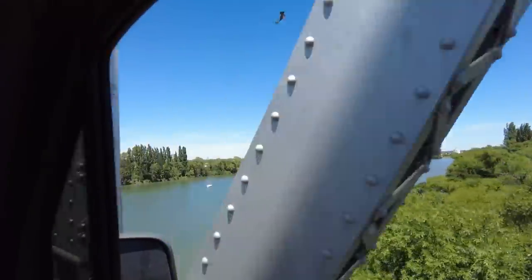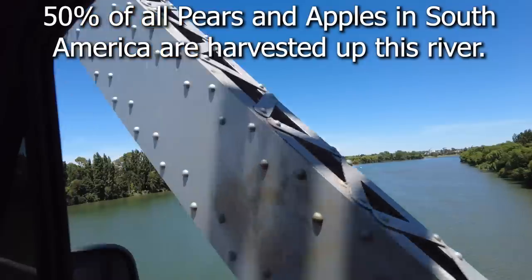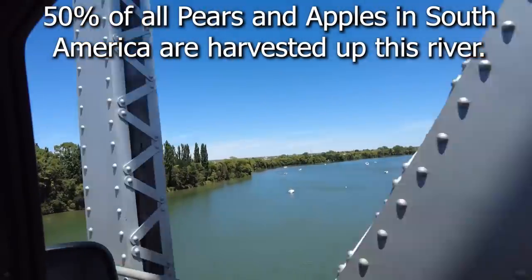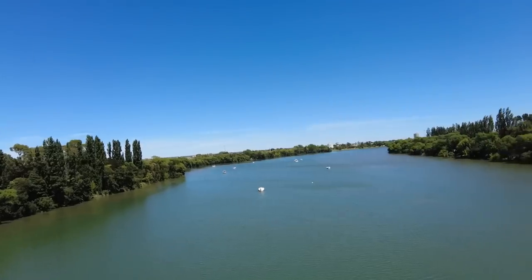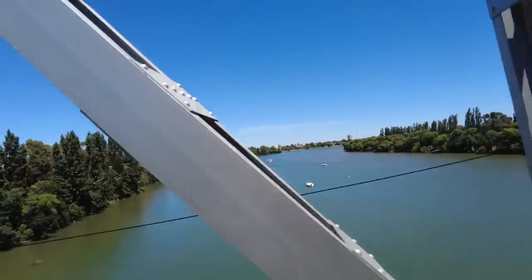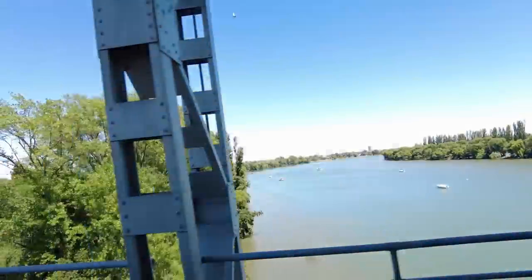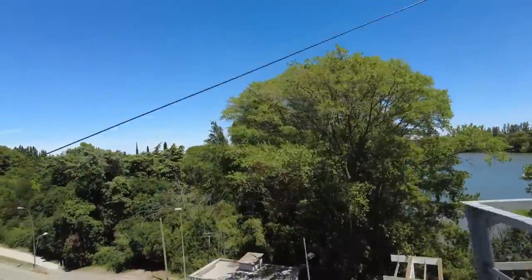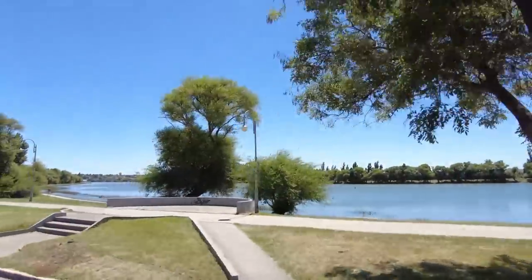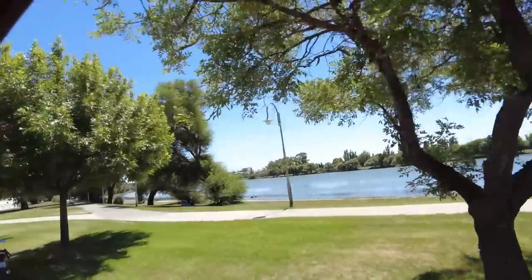This is the Rio Negro, and I think this is a very important river here in Argentina. I believe it comes as a glacier-melt river from all the way across the country over from the Andes Mountains. It's a very important river that travels across the country and provides a lot of water for the farmland.